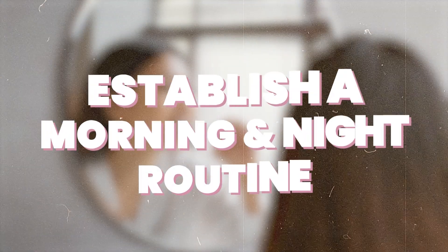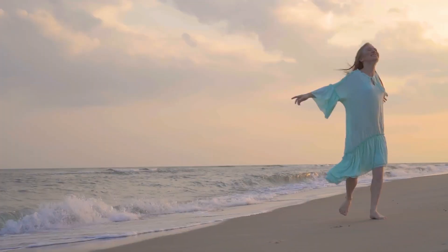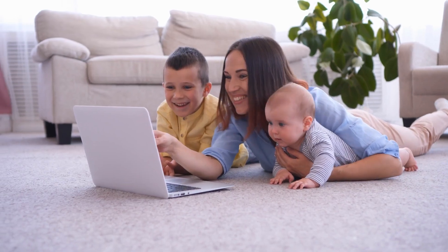Tip number one: establish a morning routine. I'm going to go a step further and say establish a nighttime routine as well. Plan out as much as you can, prepare the night before, streamline your mornings, reduce your stress. Routines are everything. They're the reason why my life flows and is easy and I'm able to show up in all these different areas. It's the same thing every single day, and routines will make you so much happier and streamline so much work you don't even have to think about.